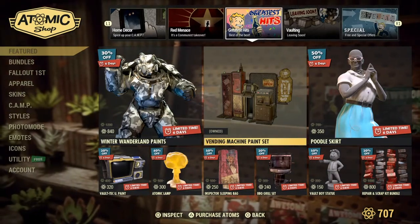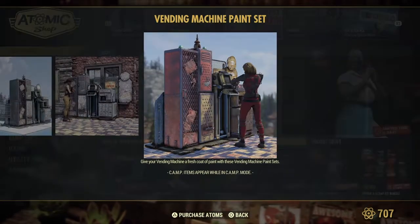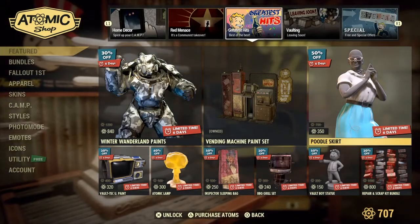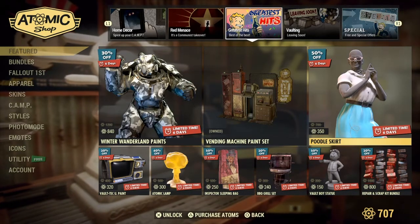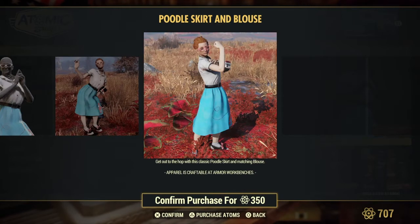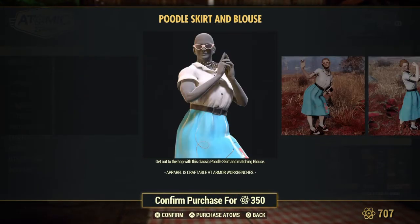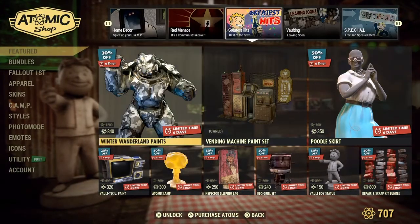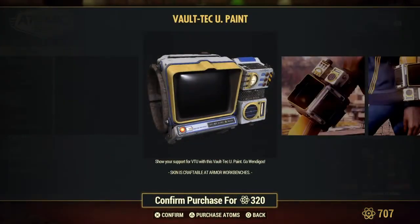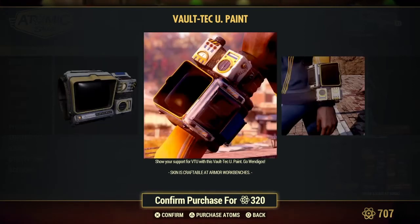I do have this already. Oh and guess who's back — Poodle Skirt! Six days. She's like yes, girl! Oh what's this? Vault-Tec U paint. Oh come on, that's unfair. The University paint — man, that looks nice.